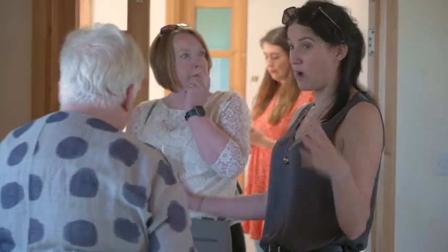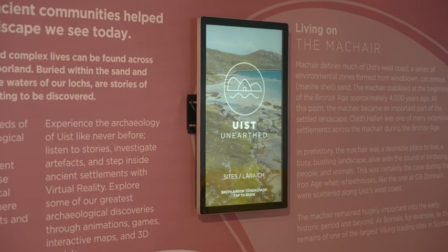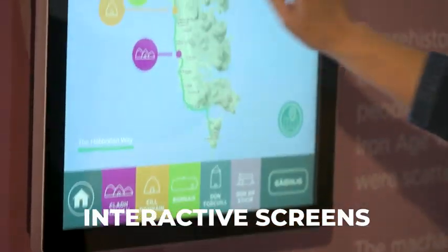What we've done in here is brought out certain elements of the app into an exhibition. We've got a couple of different interactive screens where you can find out a bit more about the sites on one, and find out about objects on another.